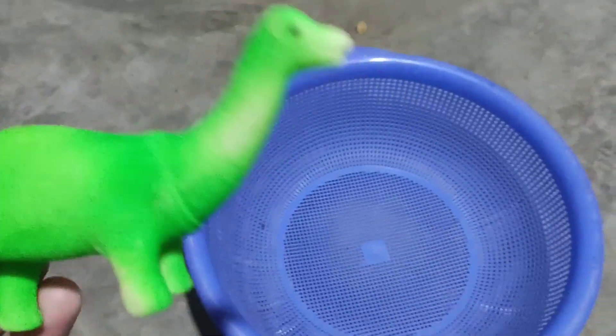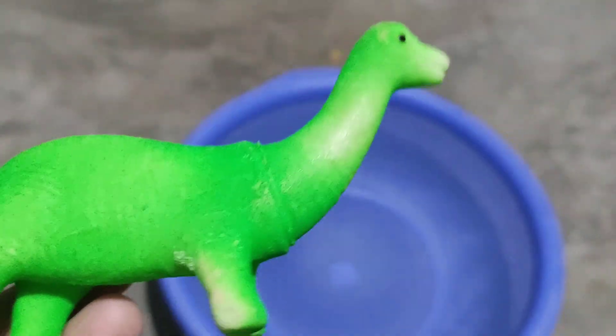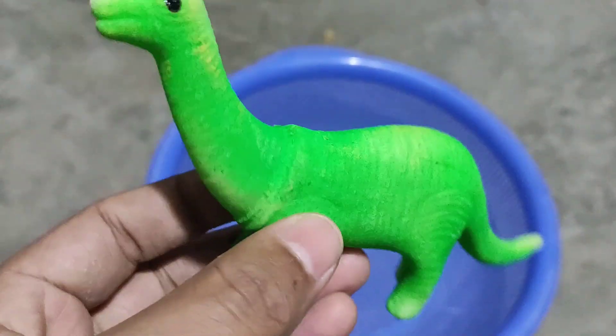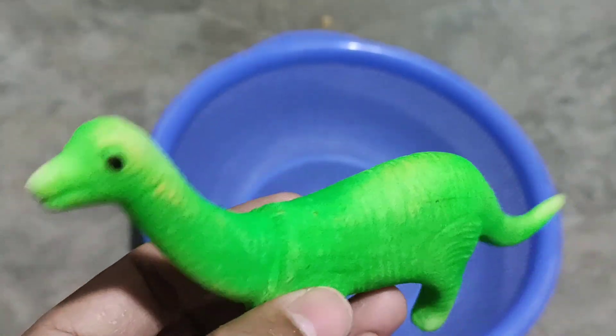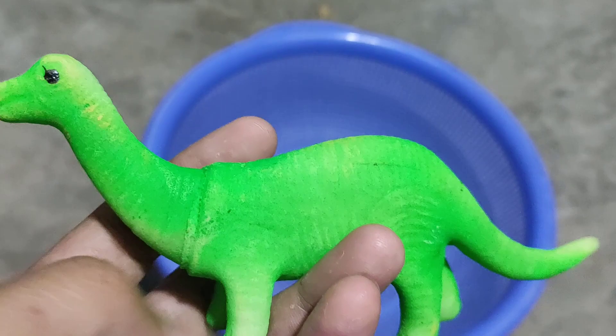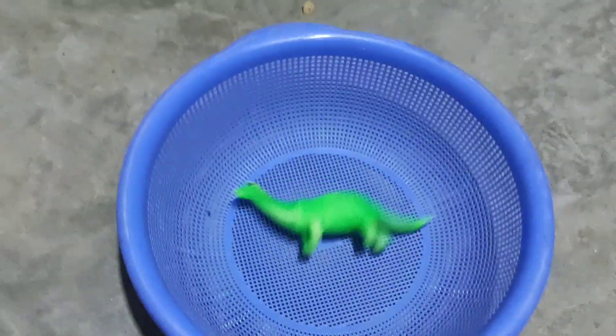Hello guys, not on animals video. Wow guys, dinosaur! This is a dinosaur, green color dinosaur. Awesome color combination, wow, very long this animal. For lights, wow, awesome color combination dinosaur, wow, big animal. Next guys.